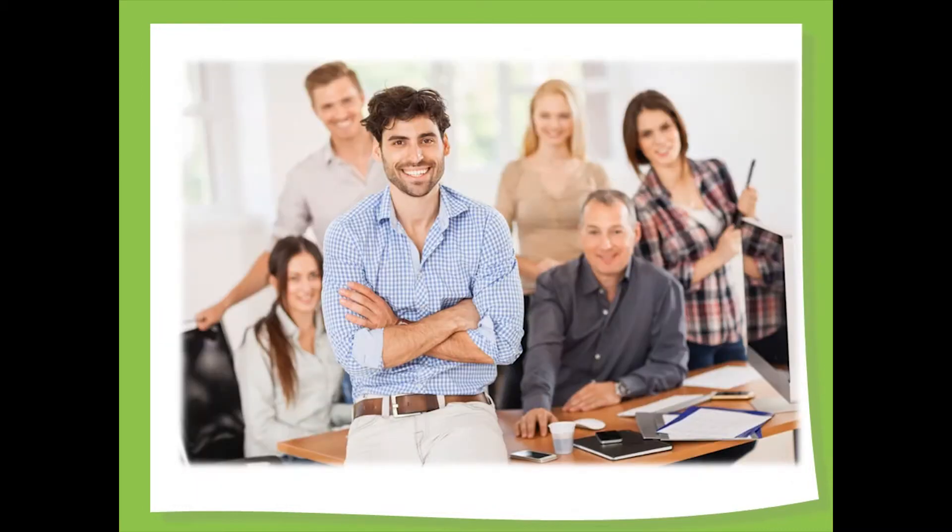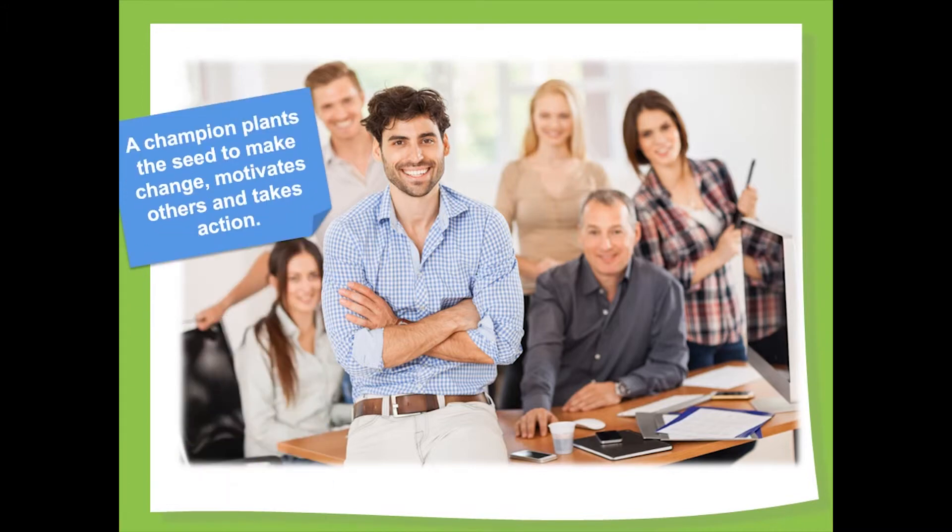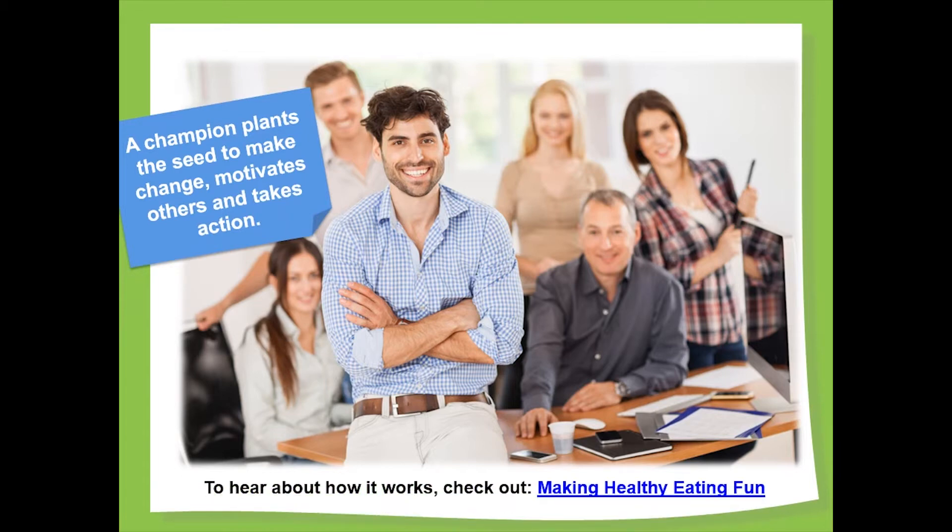The energy that sustains the commitment to change is also important. An internal champion of your healthy school initiative is essential. This role is often filled by someone at the school who feels passionate about healthy living and student well-being. Committed to the change, the champion can motivate others to participate and sets an example through her or his own action. To learn more about the role of champion, click on the link below.